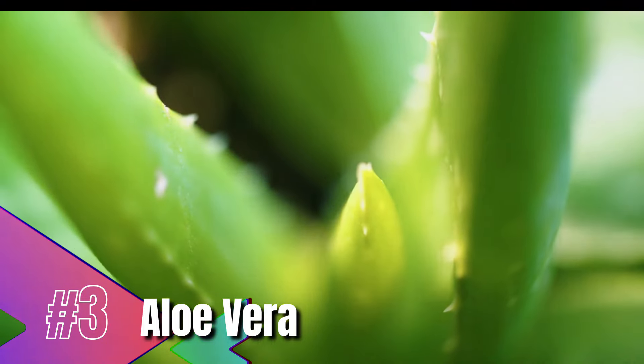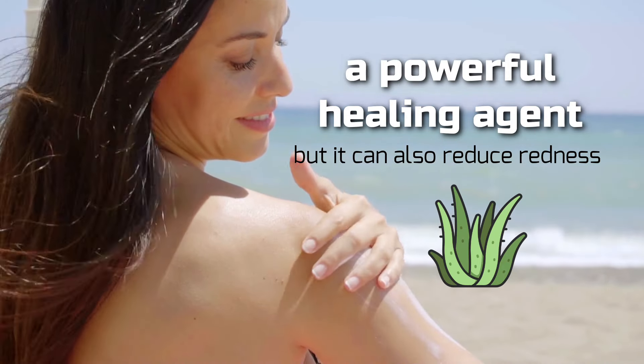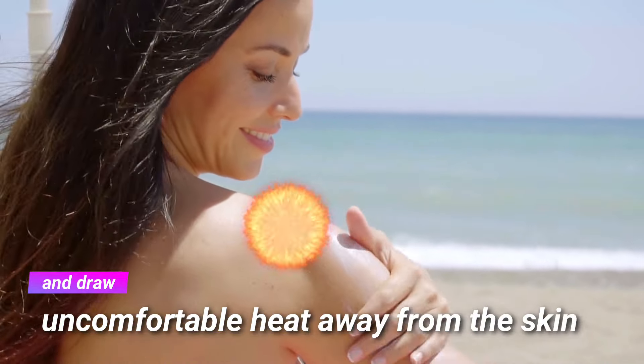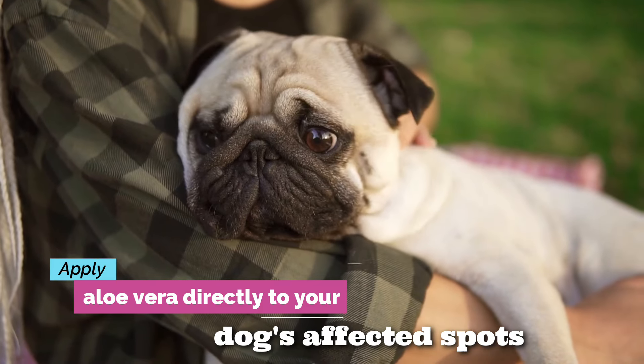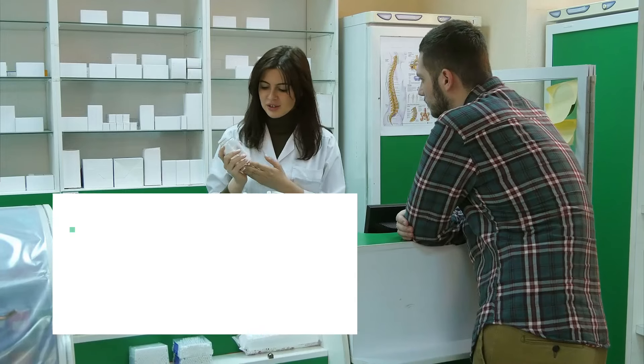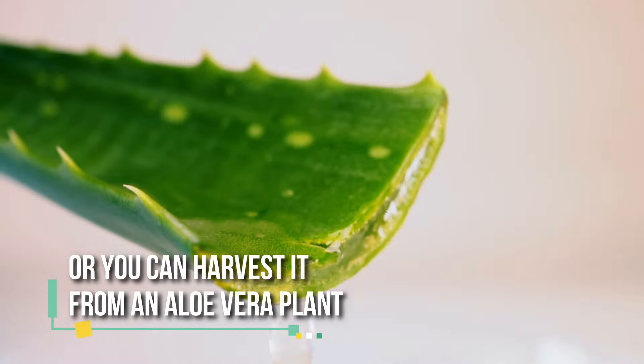Aloe vera. If you've ever had a sunburn, you know all-natural aloe vera can be a lifesaver. Not only is aloe vera a powerful healing agent, but it can also reduce redness and draw uncomfortable heat away from the skin. You can apply aloe vera directly to your dog's affected spots. Most grocery and drugstores sell 100% natural aloe vera, or you can harvest it from an aloe vera plant if you have one at home.